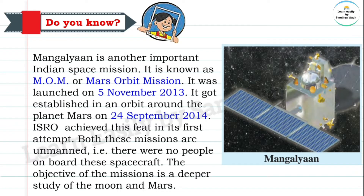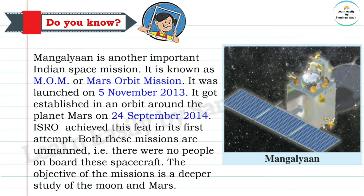Both these missions — Chandrayaan-1 and Mangalyaan — are unmanned, meaning there were no people on board these spacecraft. The objective of the missions is a deeper study of the Moon and Mars, including whether there is water, minerals, or life there.